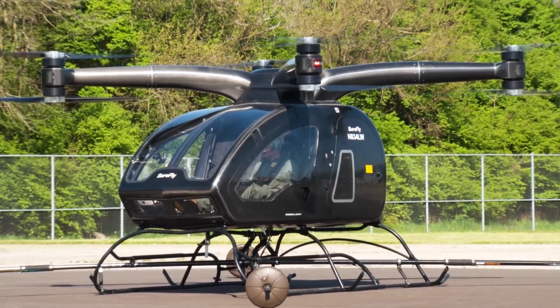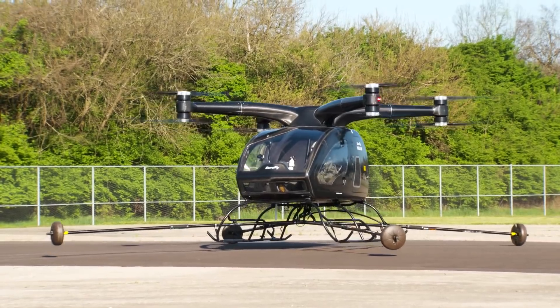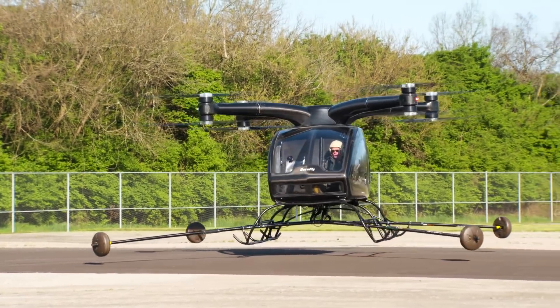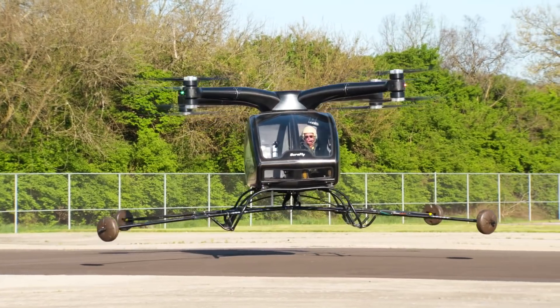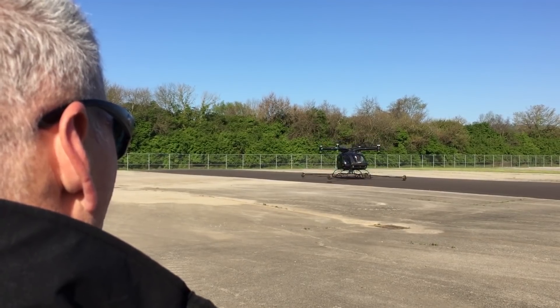Sure Fly is having its maiden voyage today — super excited. We had a perfect takeoff. When it flies, it's exhilarating. For perspective, you need to know that this was FAA sanctioned. We have experimental airworthiness from the FAA, and to our knowledge, it's the first time it's happened.